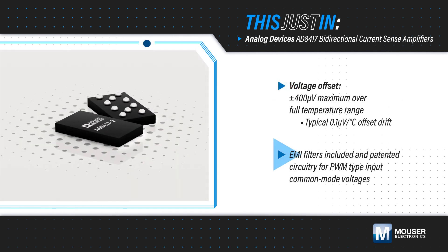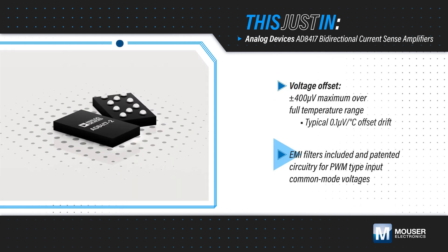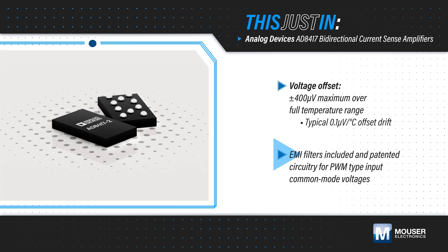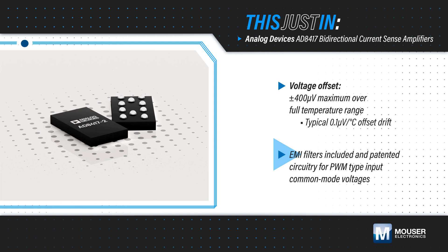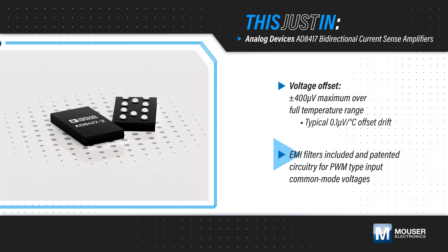It also features EMI filters and patented circuitry that allows for PWM-type input common-mode voltages. It's offered in 8-lead and FMEA-tolerant 10-lead packages and is AEC-Q100 qualified for automotive applications.